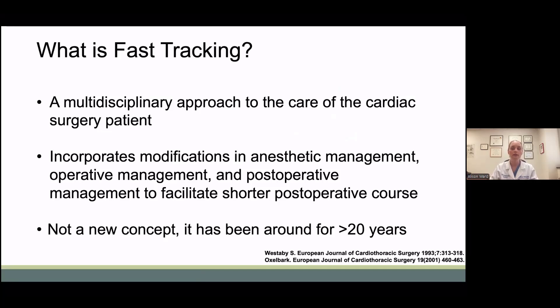What is fast tracking? It's a multidisciplinary approach to the care of the cardiac surgery patient. It incorporates modifications in anesthetic management, operative management, and postoperative management to facilitate shorter postoperative courses. It's not a new concept, and it has been around for over 20 years.